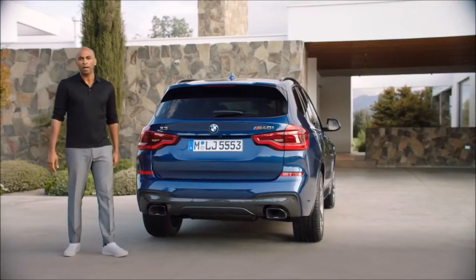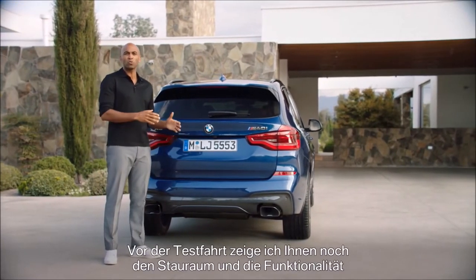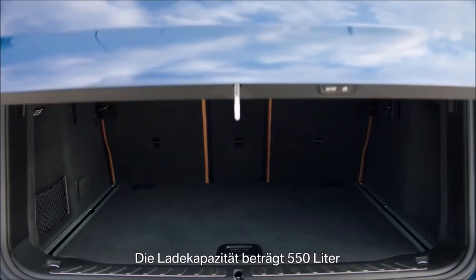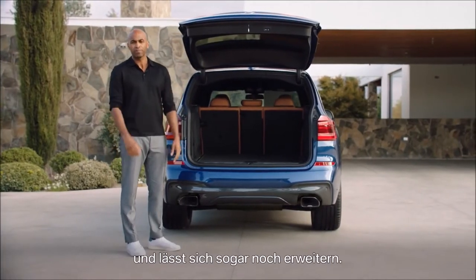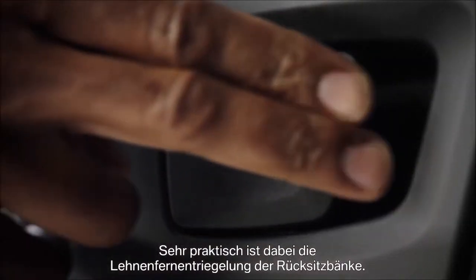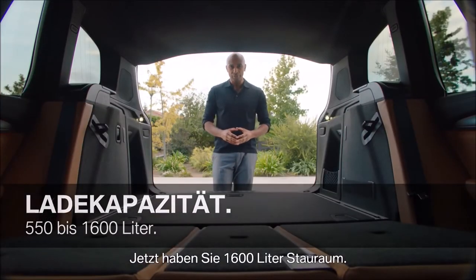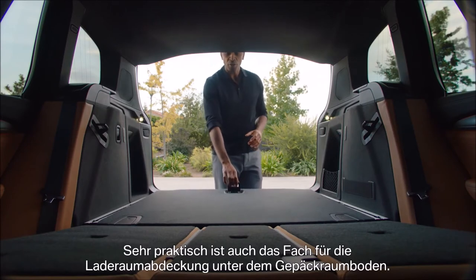Before we go for a ride, let's check out the loading possibilities and the functionality of the all-new BMW X3. What we have here is a loading capacity of 550 liters. But of course, you can enlarge it. Very comfortable, therefore, is the remote rear seat backrest release. Now you have 1,600 liters. Very practical is also the stowage for the luggage cover under the trunk floor.